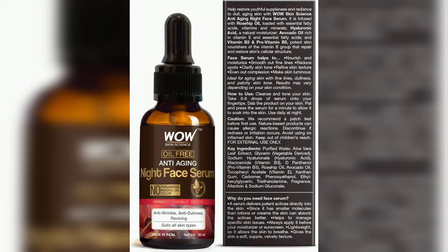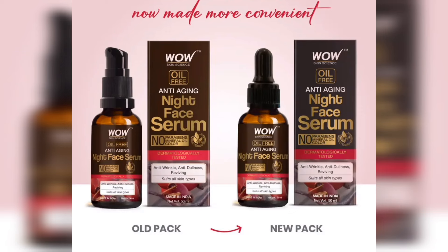This product is suitable for those above 20 years of age. If you use this product, you can also use sunscreen or moisturizer to protect your skin. You can use this anti-aging night face serum and see results in two weeks.